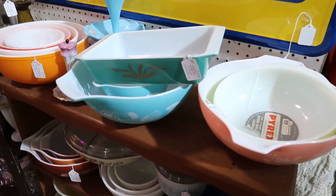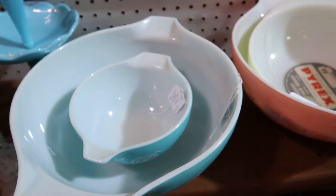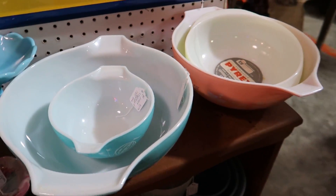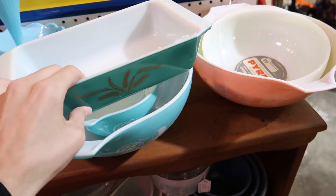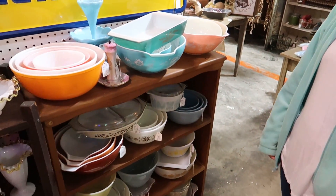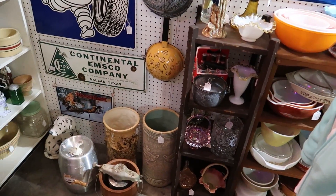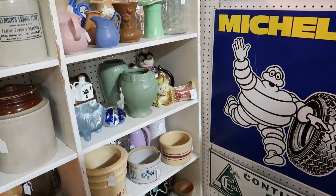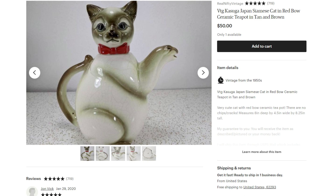I remember the Pyrex balloons not being very expensive either — they had them priced separately though. The little one's 45 and the big one is like probably 55. I already have them — I overpaid at that auction, I think. I paid like 110. There's a bunch of vases over there and there's a cat teapot — I have a very similar one. Mine is not as dark.